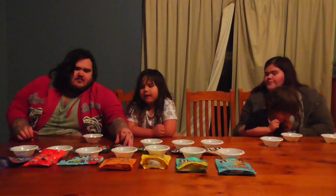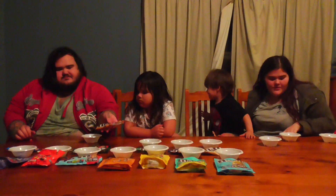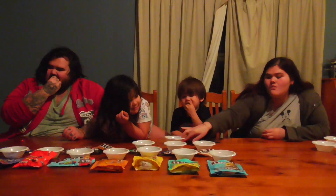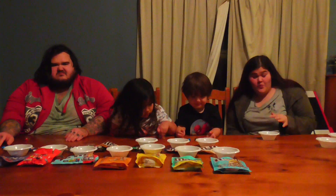Next we have — what's this one? Coffee and peanut. I don't like coffee. It's very strong. That's better.